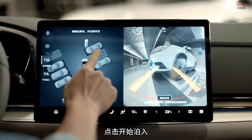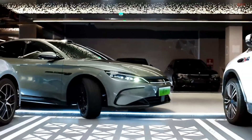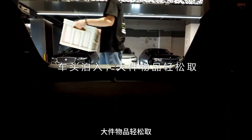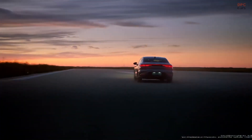Inside, the BYD Han Intelligent Driving Edition blends luxury and intelligence seamlessly. The cabin features premium materials, an advanced infotainment system, and an artificial intelligence-assisted interface that adapts to driver preferences.